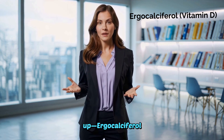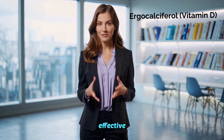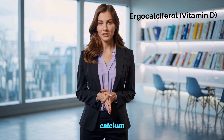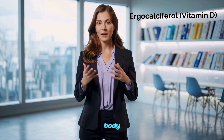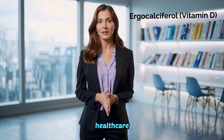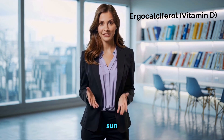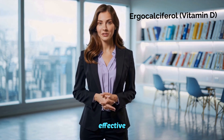To wrap things up, ergocalciferol, or vitamin D2, is a widely used and effective nutrient for supporting bone health, immune function, and calcium absorption. It works by maintaining essential mineral balance in the body and preventing deficiencies. However, taking it correctly, following healthcare guidance, and incorporating sun exposure and a balanced diet ensures safe and effective results.